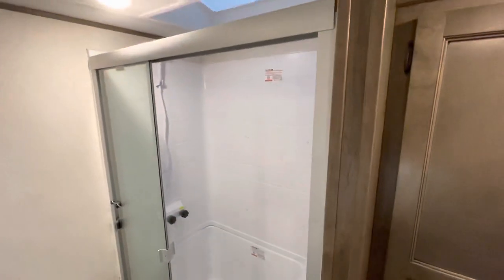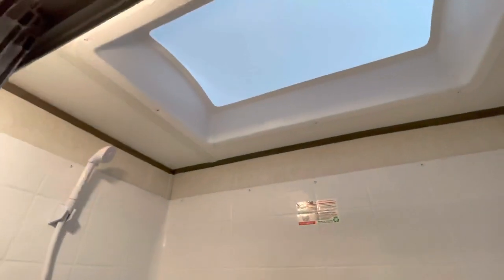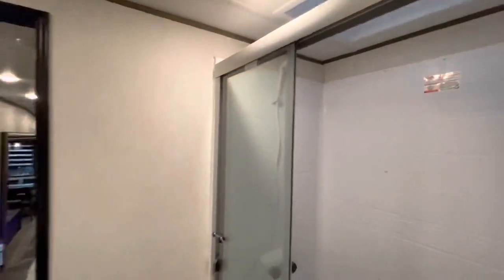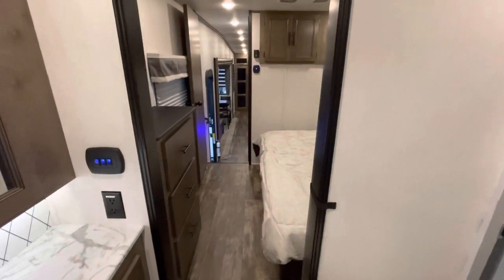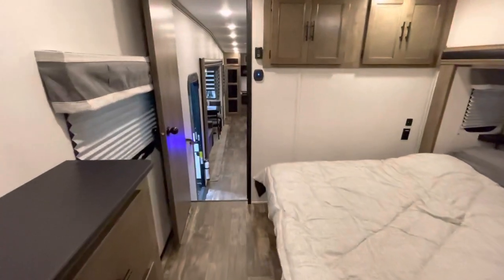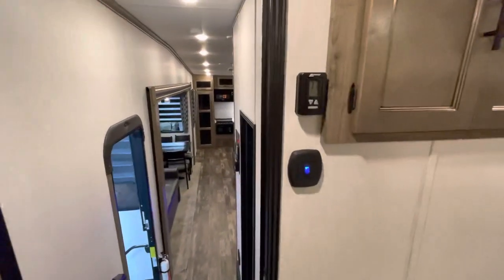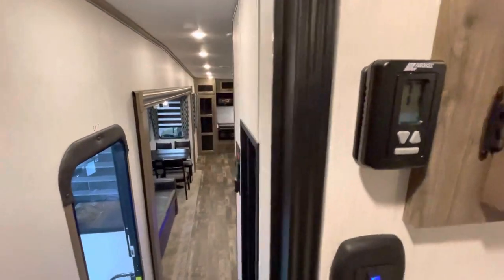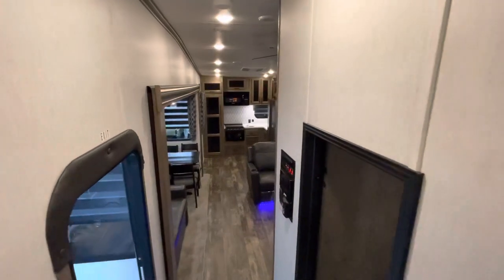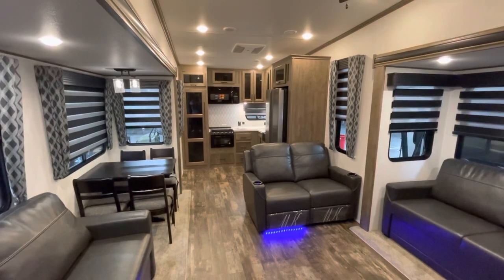Do you like to shower daily? That's where you do it — there's also a skylight. There are your controls, and more outlets. If you like A/C because you enjoy the finer things in life, you can control it right here — let it get as hot or as cold as you please. That is it for the inside. Now let's head around.